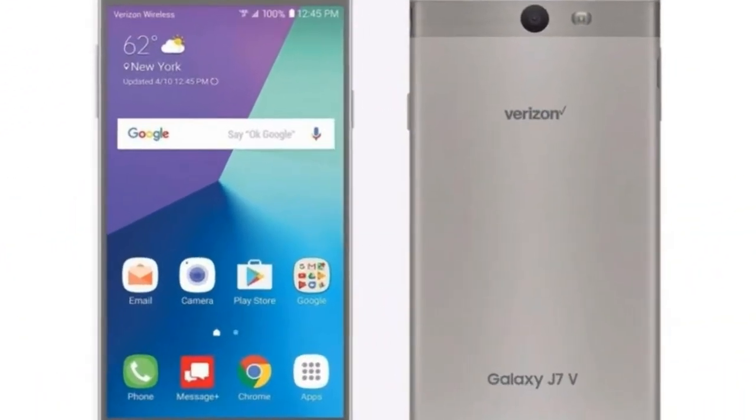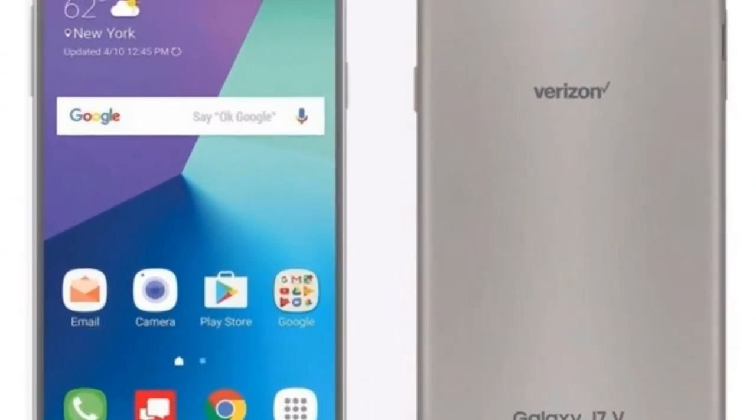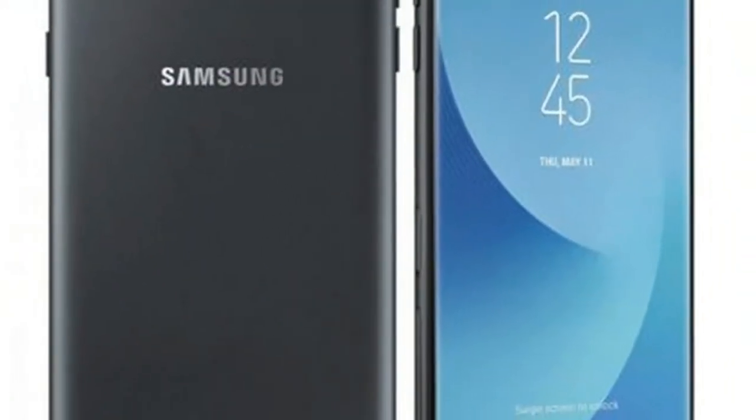As far as the cameras are concerned, the Samsung Galaxy J7 2017 packs a 13-megapixel primary camera on the rear and a 13-megapixel front-shooter for selfies.